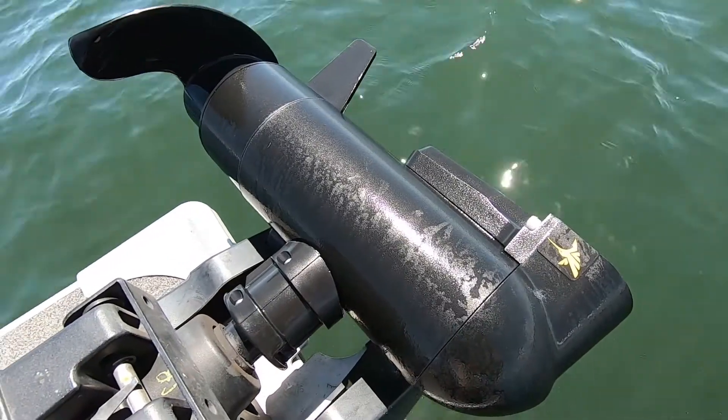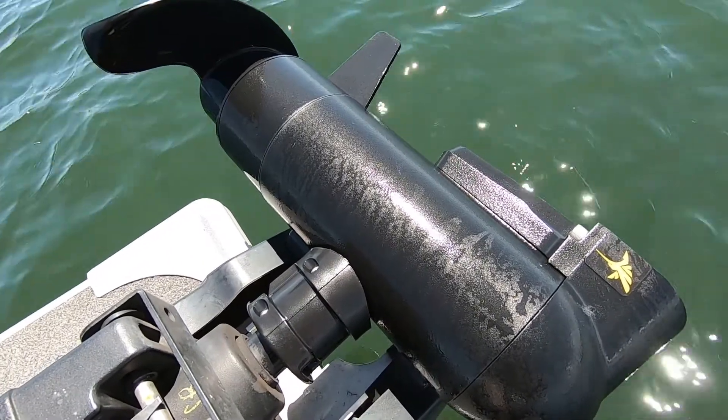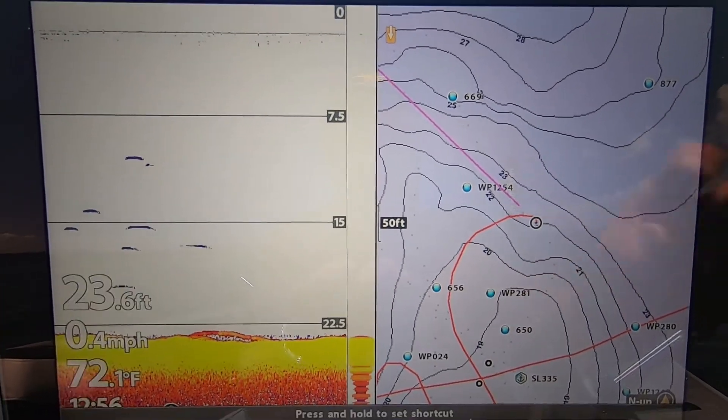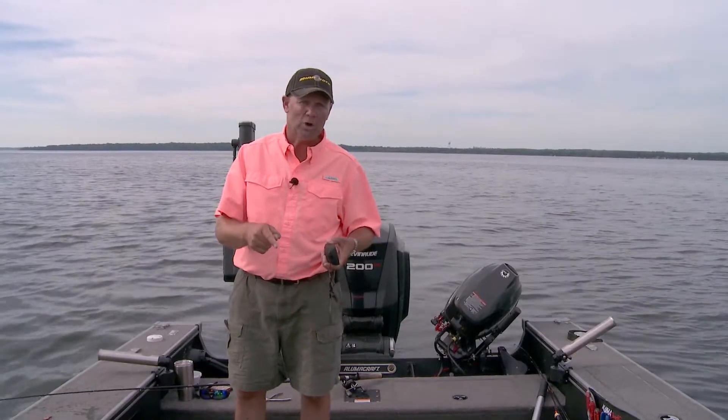The other really cool thing is it's now available with a built-in MEGA DI transducer. If you thought you were seeing everything great before, now it's double as good — absolutely phenomenal, no interference. It does everything I need it to do day in and day out.